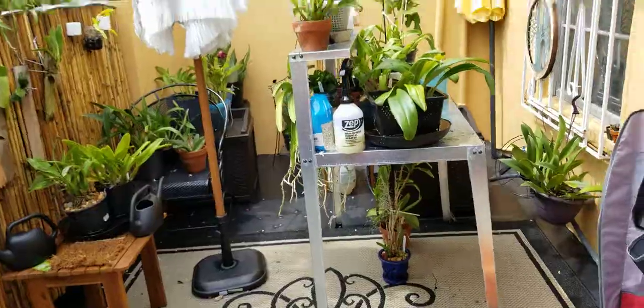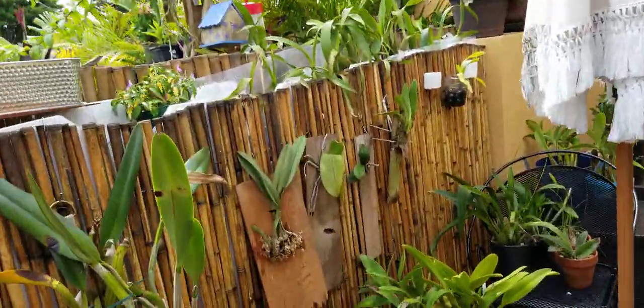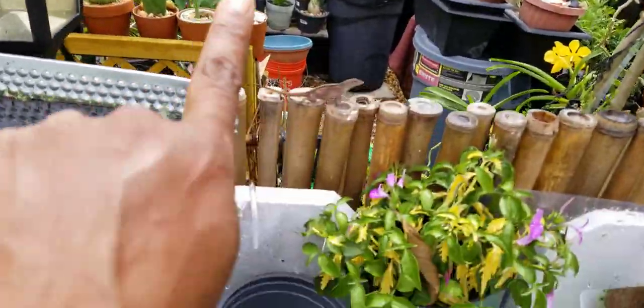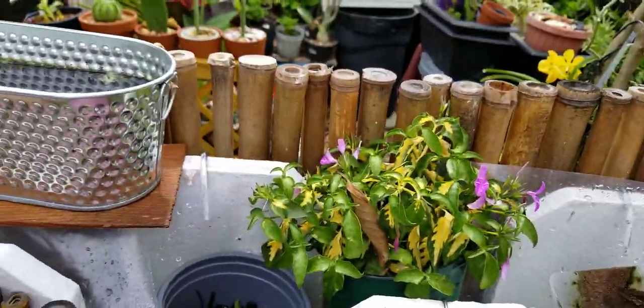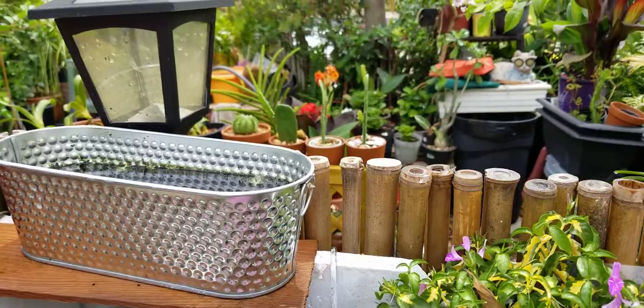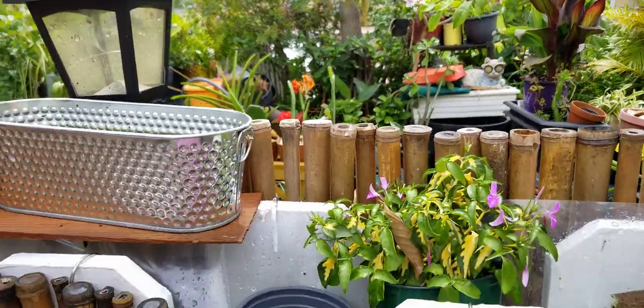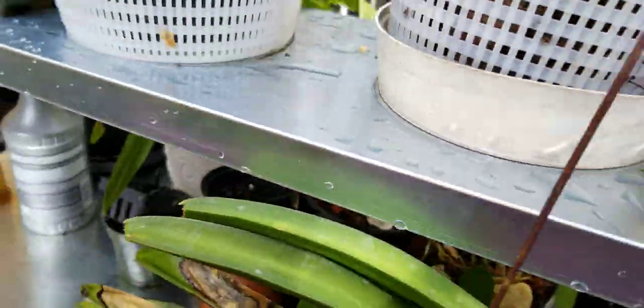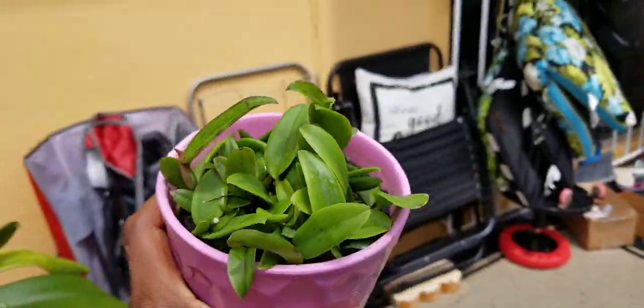It's been raining every day - they came in yesterday. Just a quick look at the garden. I got some new plants that my son purchased for Mother's Day and I just now picked them up. They were two compots, and this is one.